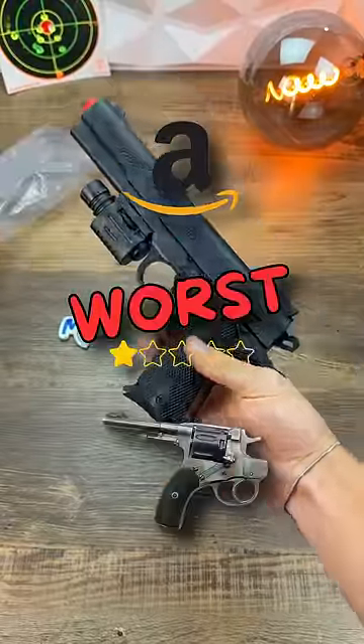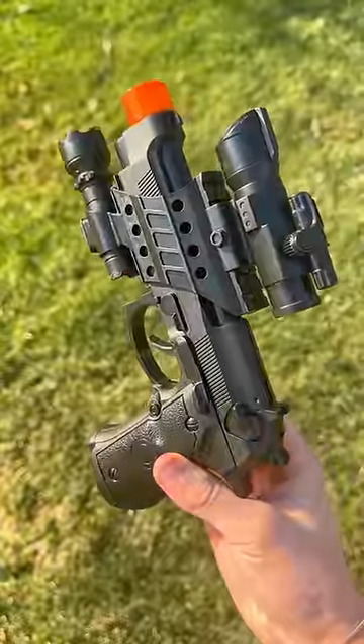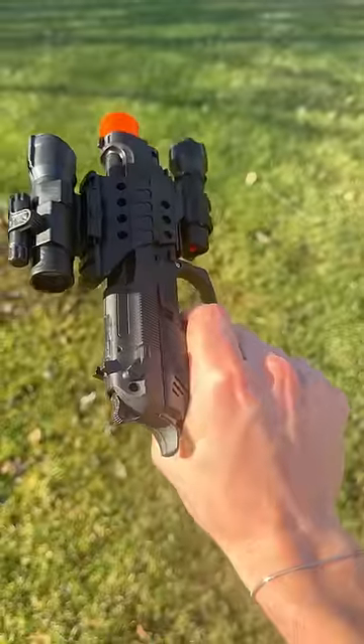This here is Amazon's worst rated pistol, part two. So a while ago we tried this and what showed up? Just go watch that one if you haven't yet.